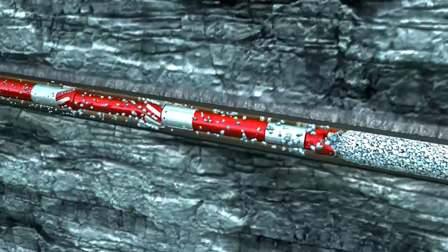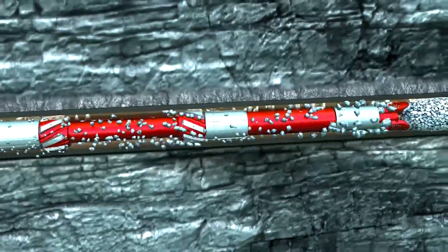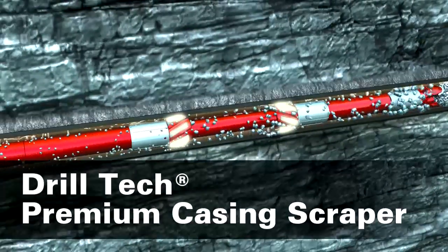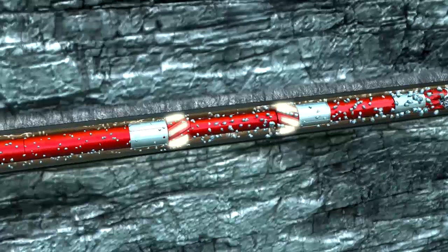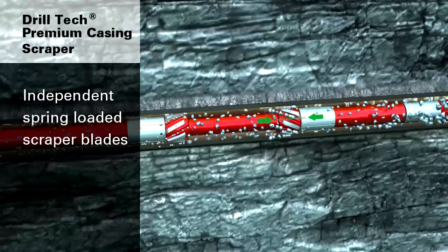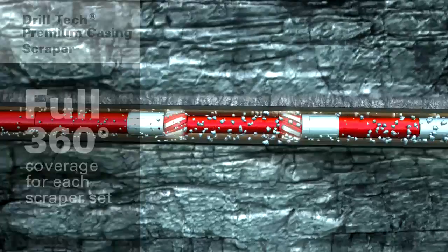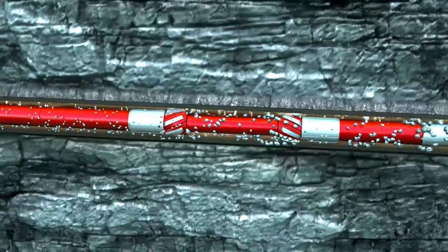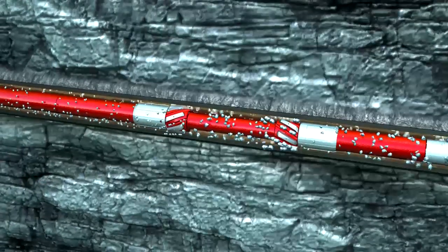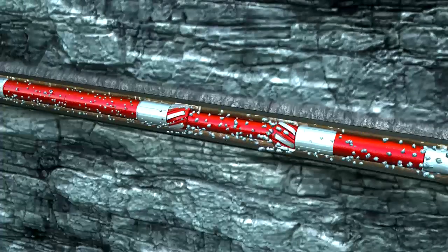The DrillTech casing scraper stabilizer sleeve ensures the casing drift, while the extended blades of the scraper clean the full ID of the casing. The individual DrillTech scraper blades each move independently of each other to ensure maximum contact to the casing ID. The angle of the blades ensures a full 360-degree coverage for both sets of scrapers, allowing the tool to effectively clean with or without rotation. The water course gaps in the DrillTech stabilizer sleeves and flow path between the blades ensures that debris is downsized or normalized before continuing up hole, increasing the likelihood of hydraulic debris removal.